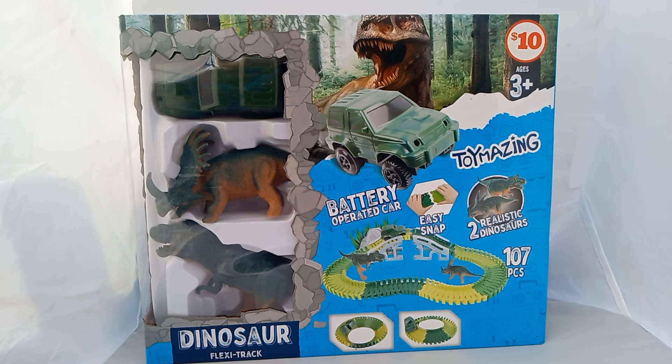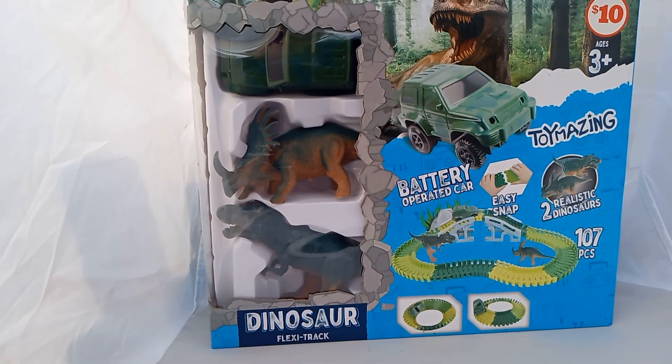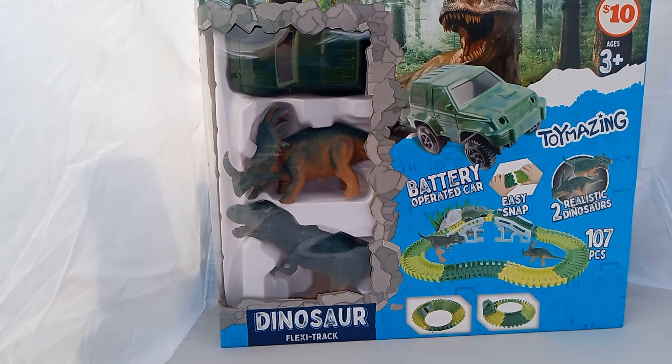Good evening, good morning, good afternoon. We're back with another unboxing video. Today we're back with the Dinosaur Flex Track from the Family Dollar-Dollar Tree.